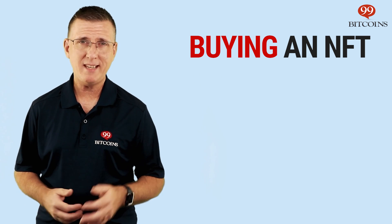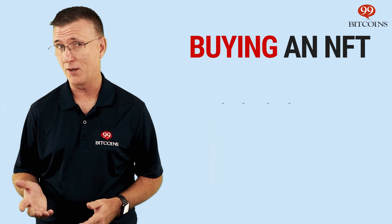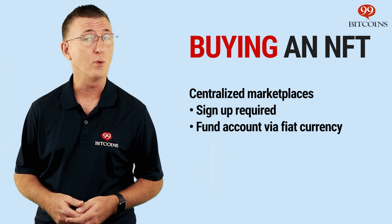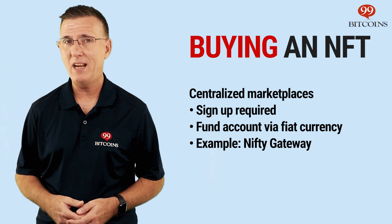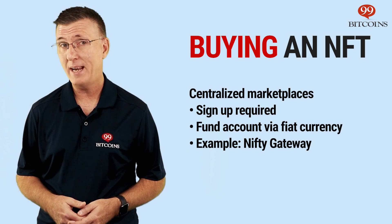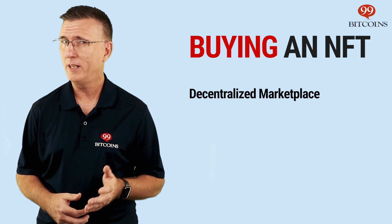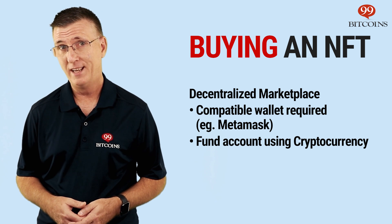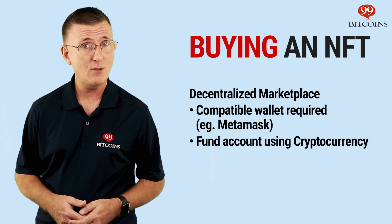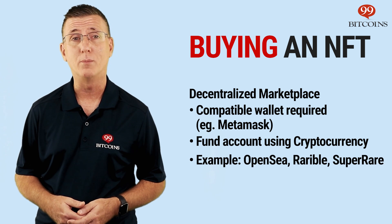Now that we've covered the theory, let's get down to practice. How do you actually buy an NFT? In general, there are two types of NFT marketplaces: centralized and decentralized. The centralized marketplaces allow you to sign up and fund your account using a credit card or other form of payment. For example, Nifty Gateway is a centralized NFT marketplace owned by the exchange Gemini, where you can buy NFTs using your Gemini Balance. On the other hand, if you want to make NFT purchases through a decentralized marketplace, you'll need a wallet that's compatible with the blockchain your NFT was created on. For example, in Ethereum's case, MetaMask is the most popular option. It's a wallet built as a browser extension and you can use it to log into decentralized NFT marketplaces such as OpenSea, Rarible, or SuperRare.